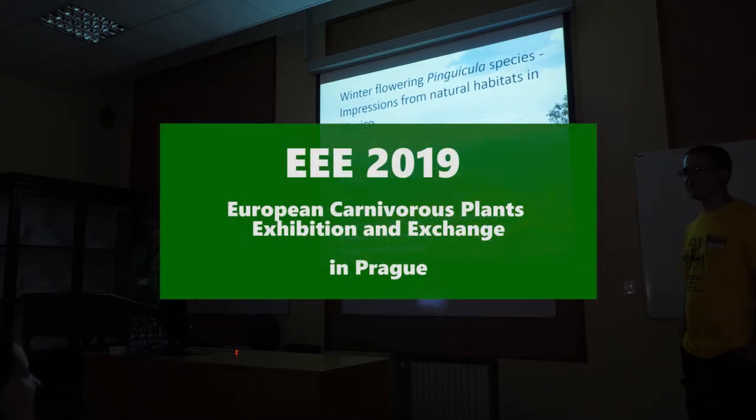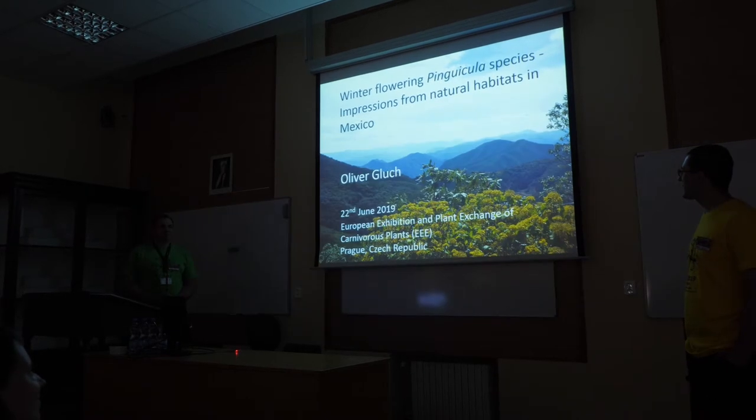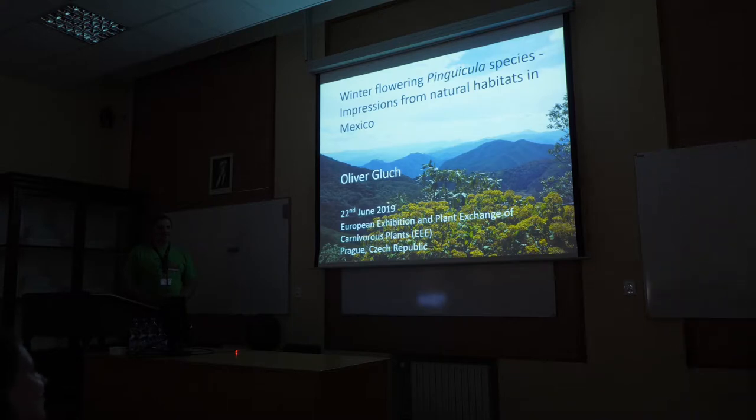Ladies and gentlemen, I'm pleased to see you in the numbers and I'm pleased that Oliver accepted our invitation. He will present about Mexican winter-flowering Pinguicula species. Welcome everybody to my lecture today about winter-flowering Pinguicula species.